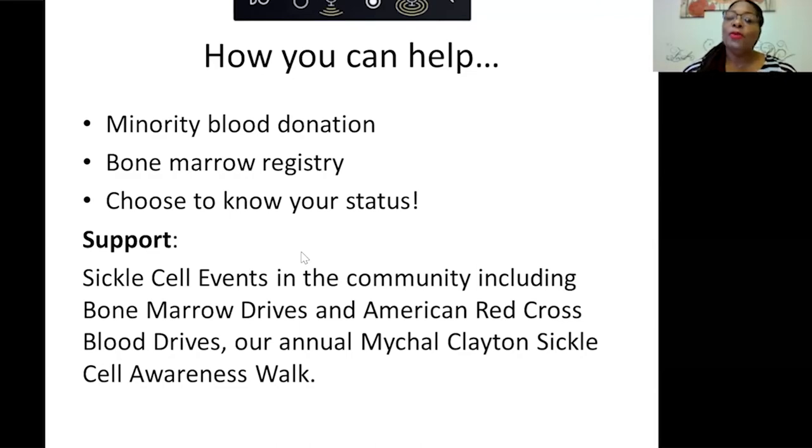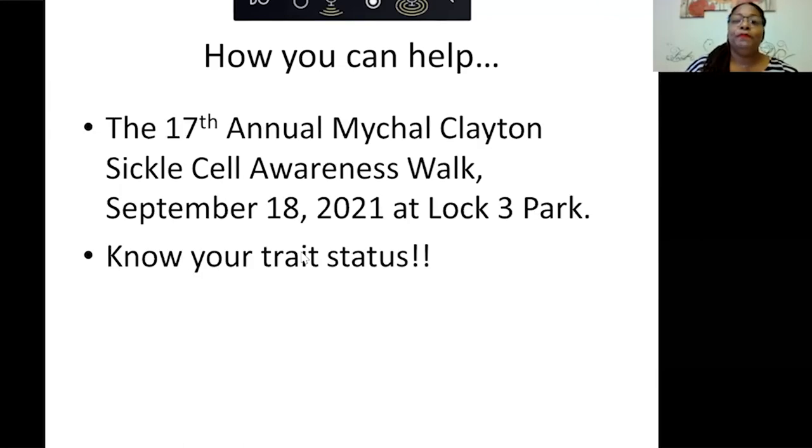Support us in sickle cell events in the community, including bone marrow drives, American Red Cross blood drives, or our annual Michael Clayton Sickle Cell Awareness Walk. Next year will be our 17th annual walk. Unfortunately this year due to COVID we were not able to hold the walk, but we look forward to having it next year. The big thing is knowing your status — if you have a child with someone else with trait, you have a 25% chance of having a child with disease, and it's better to know your status moving forward.